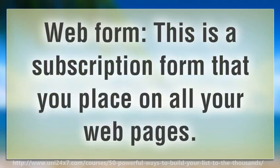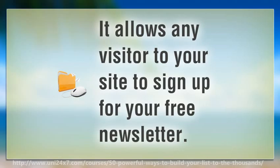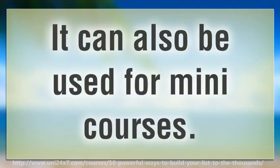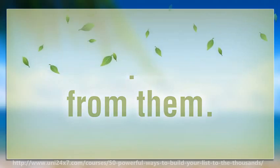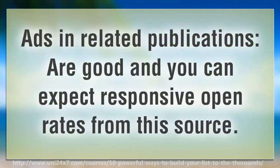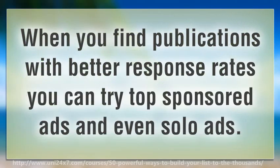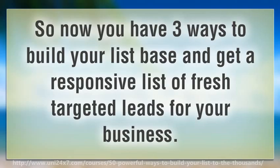Web form: this is a subscription form that you place on all your web pages. It allows any visitor to your site to sign up for your free newsletter. It can also be used for mini courses. These are the most responsive subscribers and I have experienced a consistent 75% to 50% open rate from them. Ads in related publications are good and you can expect responsive open rates from that source. You should start with the cheaper ads like classifieds to begin with. When you find publications with better response rates you can try top sponsored ads and even solo ads. So now you have three ways to build your list base and get a responsive list of fresh targeted leads for your business.